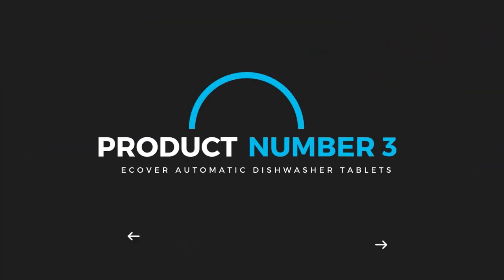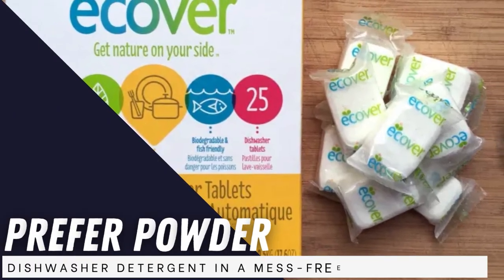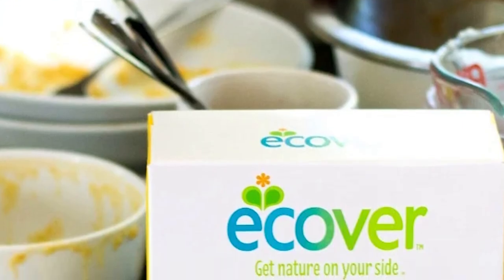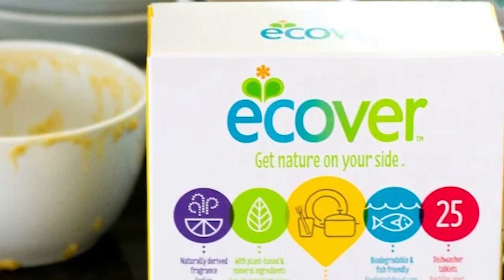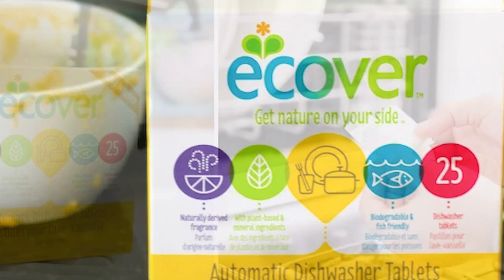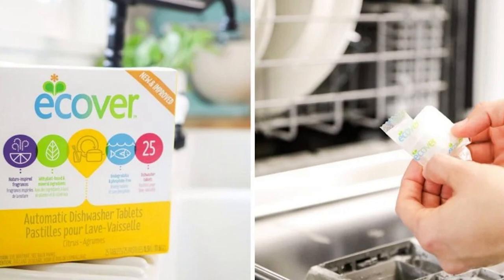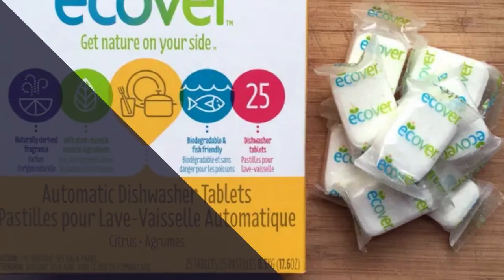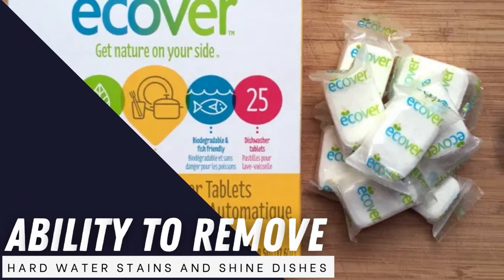Product number three: the eCover Automatic Dishwasher Tablets. Powdered dishwasher pods are the perfect choice for those who prefer powder dishwasher detergent in a mess-free, compact form. eCover's Automatic Dishwasher Tablets are our pick for best powder dishwasher pods for their scrubbing, cleaning power, and quality ingredients. These pods are a favorite because they are cruelty-free and have plant and mineral-based ingredients such as sodium citrate and glycerin. These pods also stand out for their ability to remove hard water stains and shine dishes.